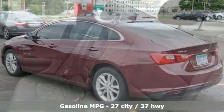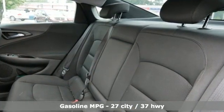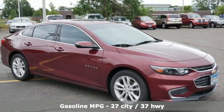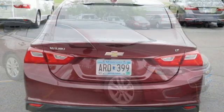It comes with all the amenities you need: streaming audio, Wi-Fi hotspot, manual tilting steering column, rear parking sensors, and inductive device charging.